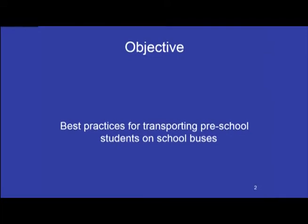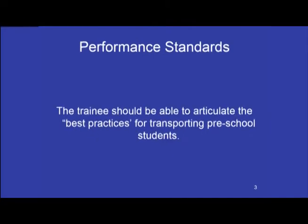Our objective is to look at the best practices for transporting preschool students on school buses, as recommended by the National Highway Safety Administration, following federal motor vehicle safety standards. Trainees should be able to articulate the best practices for transporting preschool students.